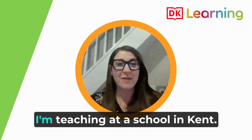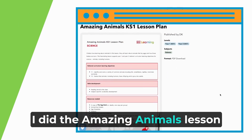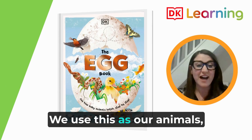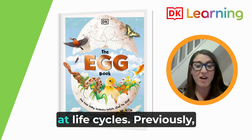Hi, I'm Julia and I'm teaching at a school in Kent. I currently teach Year 2 and there are 30 children in my class. I did the Amazing Animals lesson from DK with the Eggbook as a supporting resource. We use this as our animals, including humans, lesson within that unit in science.